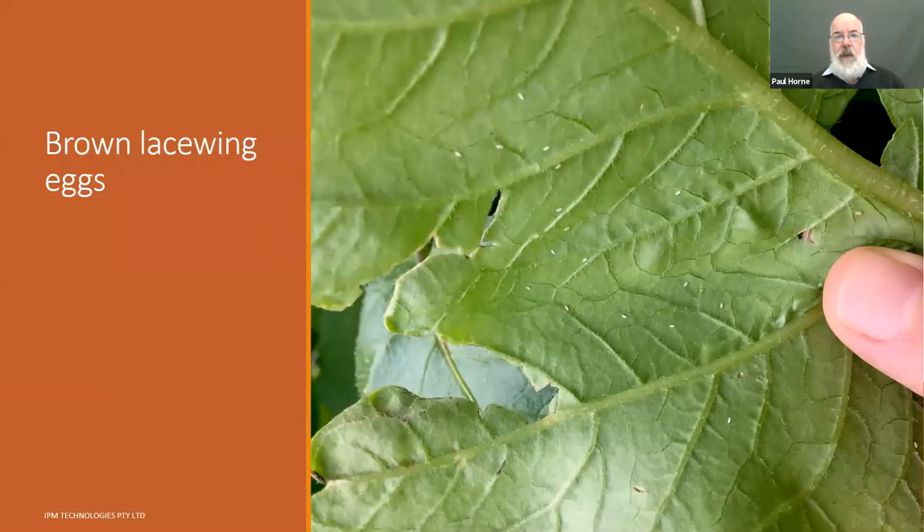To give an idea of how many lacewings there might be in a typical potato crop: this photo shows brown lacewing eggs on the underside of a potato leaf — about 25 or 30 on this leaf — and it's not unusual to find this level on every plant when walking through a crop. They come in during springtime from other areas and feed in a wide range of low-growing crops. With this many lacewing eggs on every leaf, the lacewing larvae that hatch will have a significant impact on aphid populations.